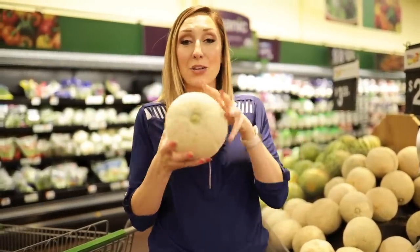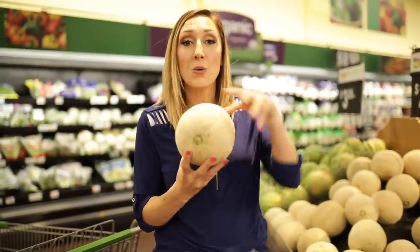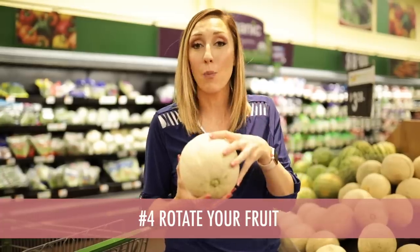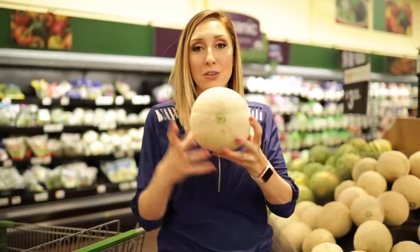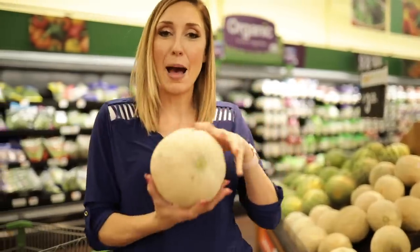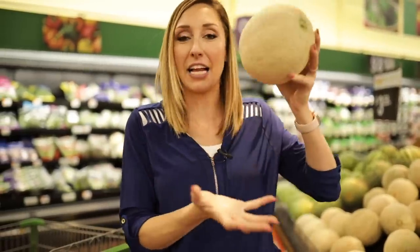One more final tip, and this goes for pretty much any fruit you lay out on your counter to get ripe: make sure to rotate it. This could be pineapple, cantaloupe, or watermelon. Give it a little turn every day or so, because then the juices and the ripening happen evenly instead of it getting overripe on one side.